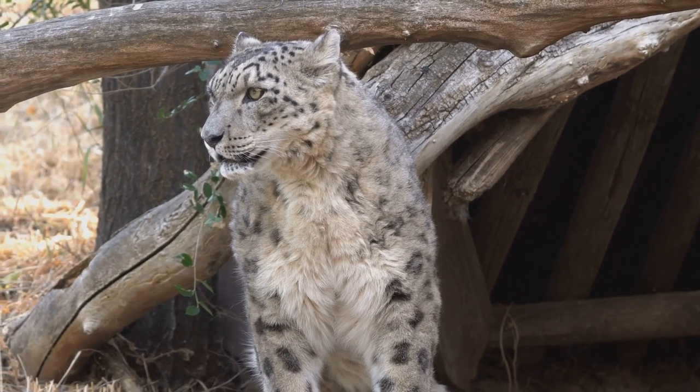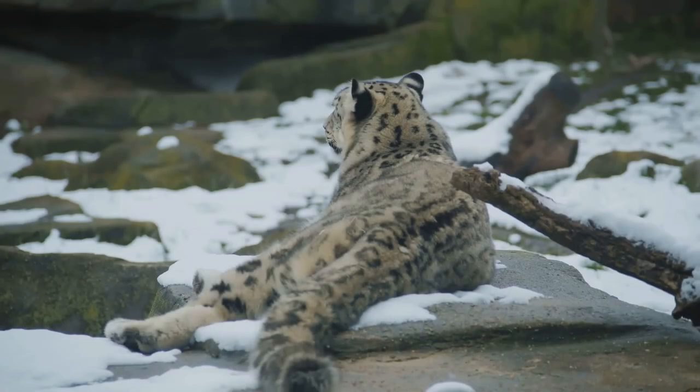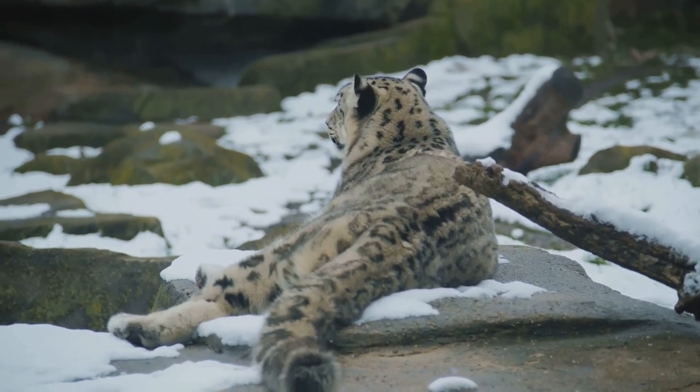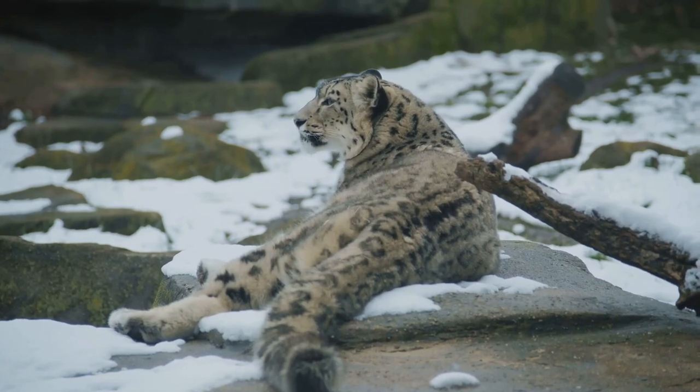This camouflage helps the snow leopard stalk prey that can be up to three times its own size without being seen. So the next time you're gazing up at the majestic Himalayas, remember the snow leopard — the ghost of the mountains, perfectly adapted and practically invisible.